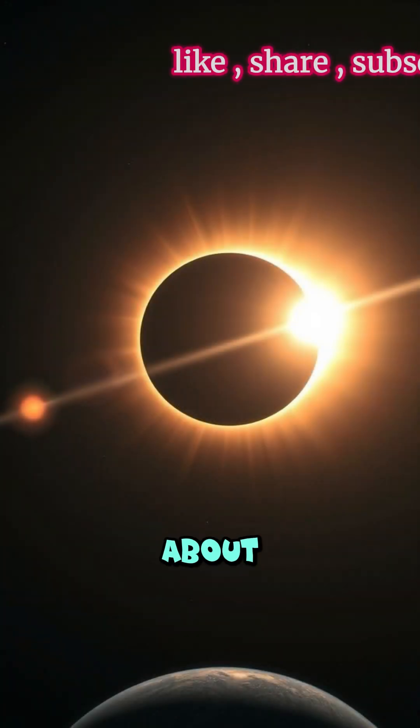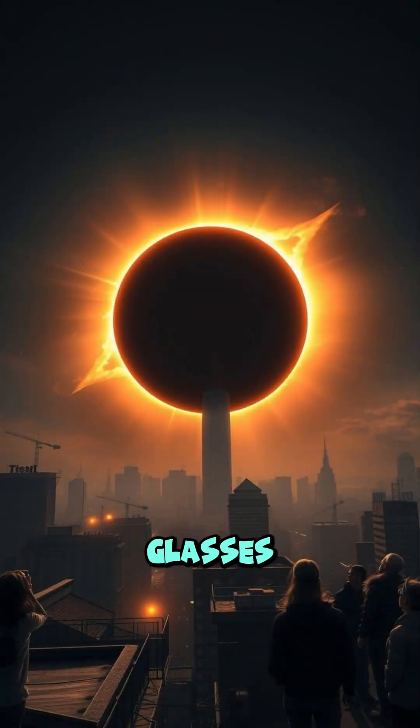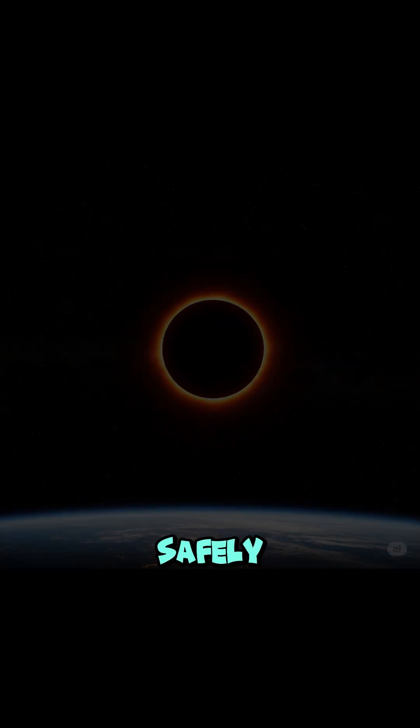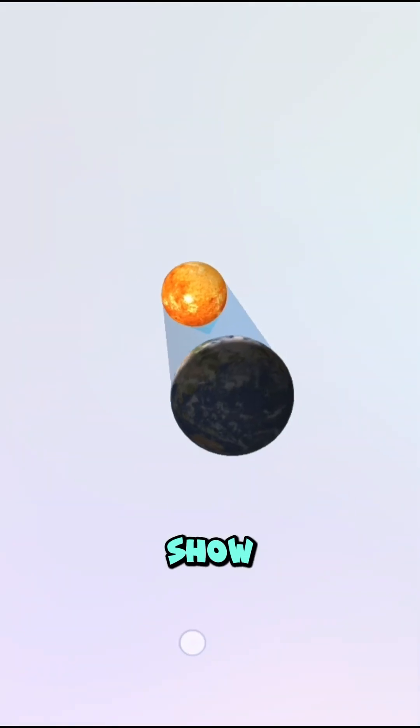So next time you hear about an upcoming solar eclipse, grab a pair of eclipse glasses and look up. Safely. It's the universe putting on a rare and spectacular show. We'll see you next time!